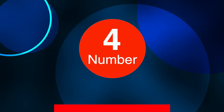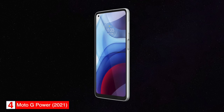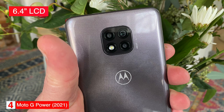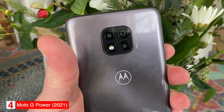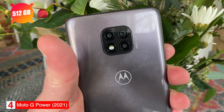Number 4: Best Battery Life — Moto G Power 2021. The Motorola Moto G Power is our pick as the smartphone with the best battery life. The phone has a 6.4-inch LCD screen with a resolution of 1080x2300 and weighs 199 grams. It comes in one color, smoke black, and 64GB of storage. The storage can be expanded up to 512GB with a microSD card.